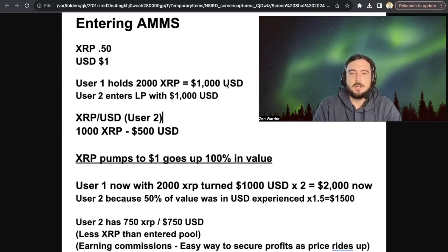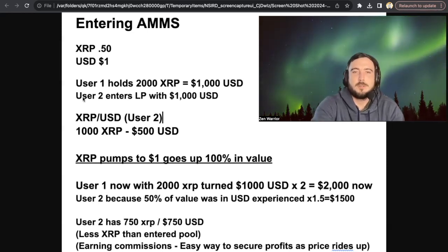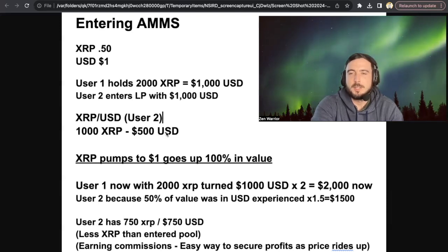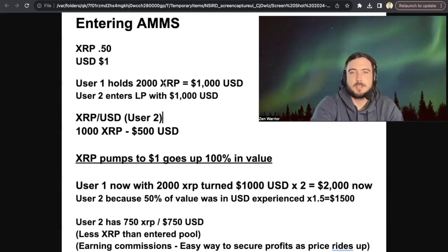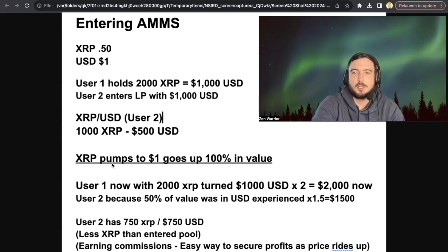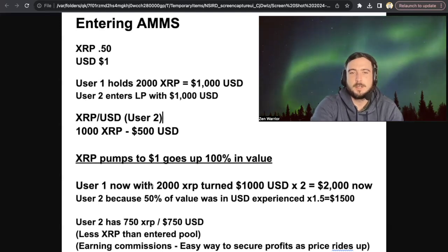Another person — user number two — enters a liquidity pool with $1,000 USD. So this user has 1,000 XRP and $500 USD to start. User one is just holding 2,000 XRP. In this scenario, XRP pumps up to $1 — increasing the value of XRP by 100%. User one, with 2,000 XRP, turns $1,000 USD into $2,000.